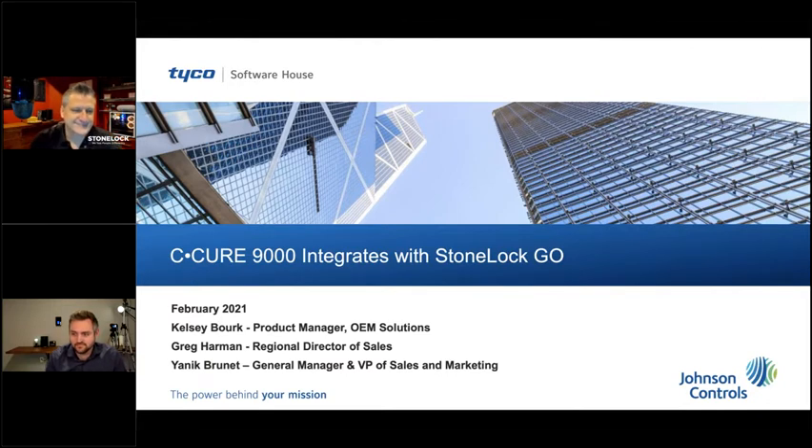Good morning everybody and welcome to today's webinar: Secure 9000 Integration with the Stone Lock Biometric Security and Authentication. My name is Kelsey Burke, I'm the Product Manager for OEM Solutions here at Software House. With me today I have Greg Harman, Director of Regional Sales North America for Stone Lock, as well as Yannick Brunet, General Manager and Vice President of Marketing also with Stone Lock. Today's webinar will be talking about the new Stone Lock Go reader along with the integration with our Secure 9000 access control system. Everyone has entered in listen-only mode but we will be taking questions throughout the presentation, so please use the questions pane.